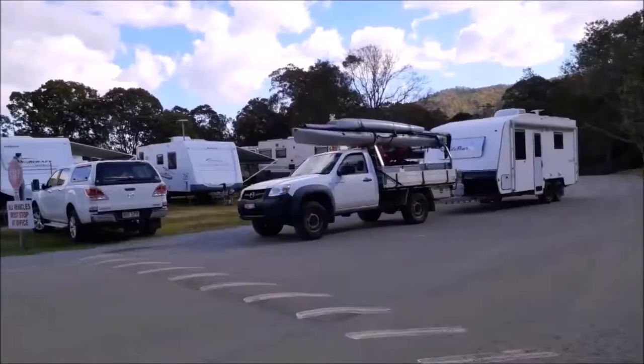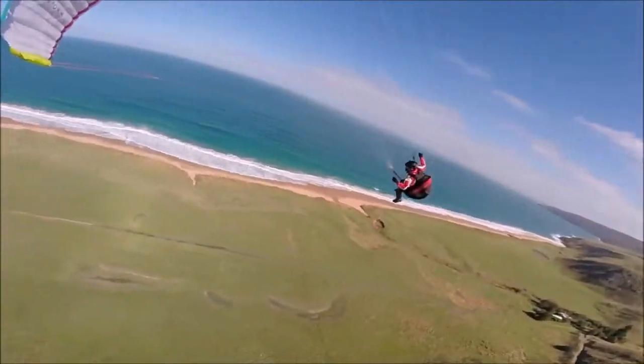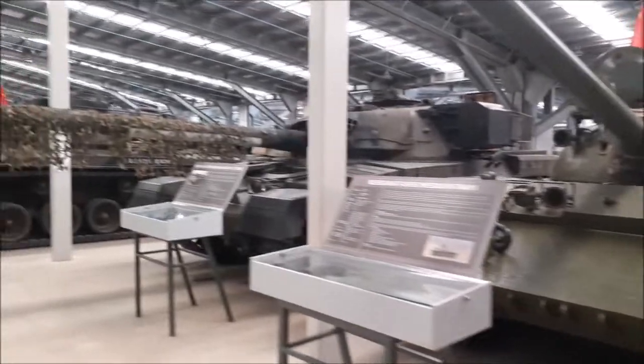In Cairns, going to check out the Tank Museum. Let's see what it's like. Look at this - tank lovers paradise.